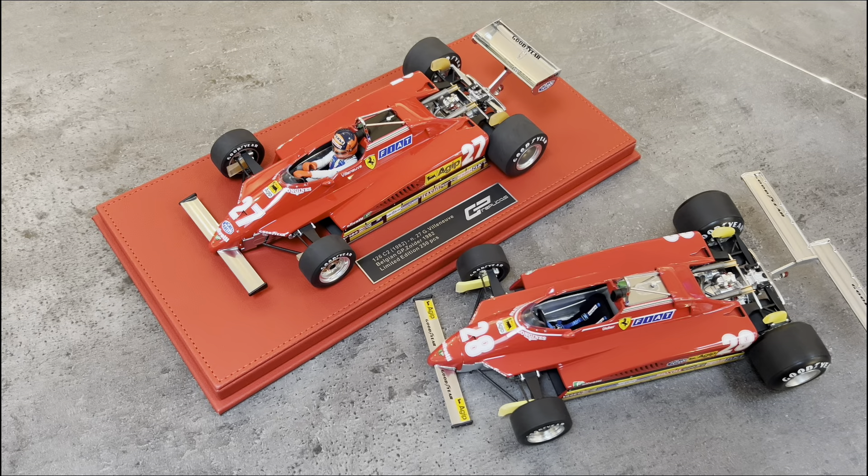As always, these GP Replicas come with an acrylic cover, which is great for dust-free displaying, on a leather base. This one in particular, for the Villeneuve collection, has red bases, whereas the GP West version came on a standard black base. Let's go ahead and talk about each car — I'll highlight the differences focusing on the newer Villeneuve version and highlighting in photos the differences on the earlier edition.